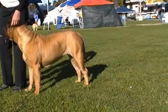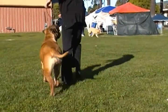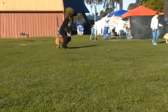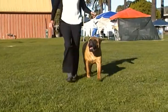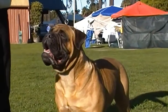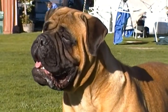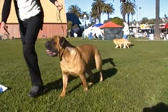Let's go ahead and move her down and back. Zoom in on your face. That's a pretty face. And let's do a little half circle, counterclockwise.